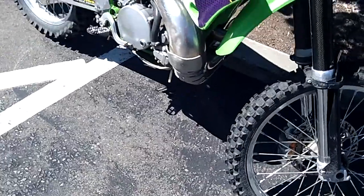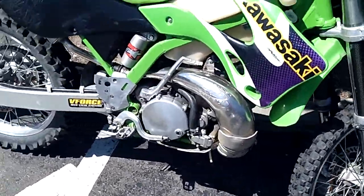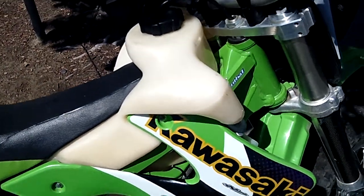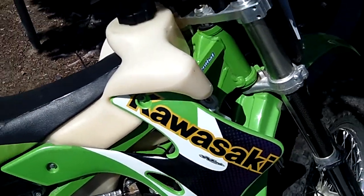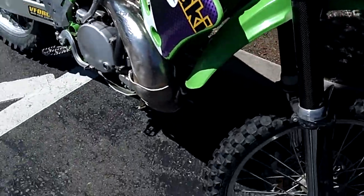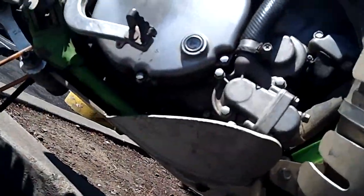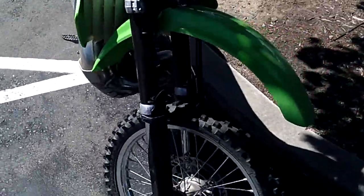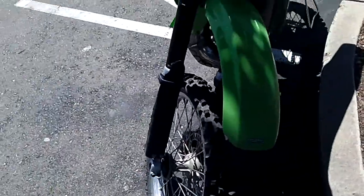This bike has a lot of aftermarket parts. Got the oversized IMS gas tank here — I believe that's about four gallons, so you can ride all day long on that. Got the Works Connection skid plate underneath too. Got the V-Force reeds, which I can't exactly show you, but they're in there.